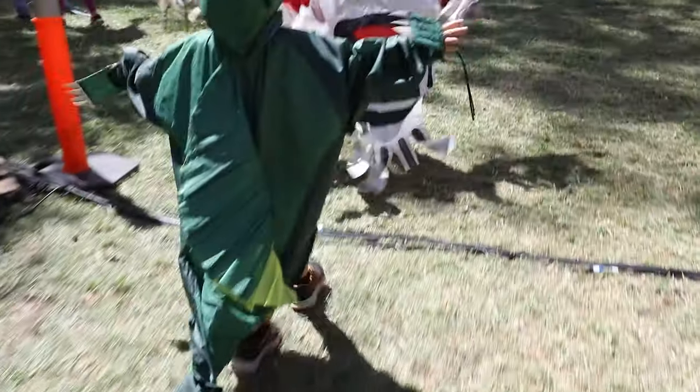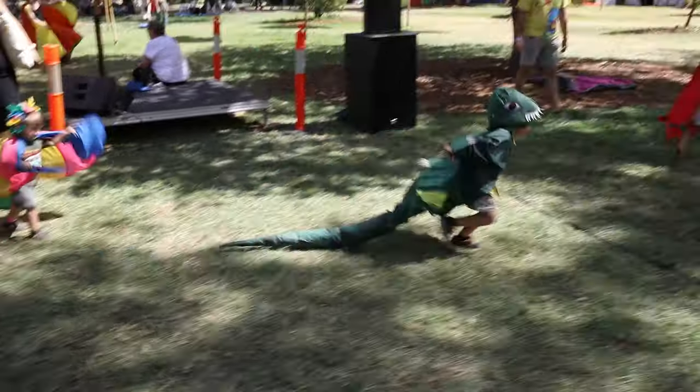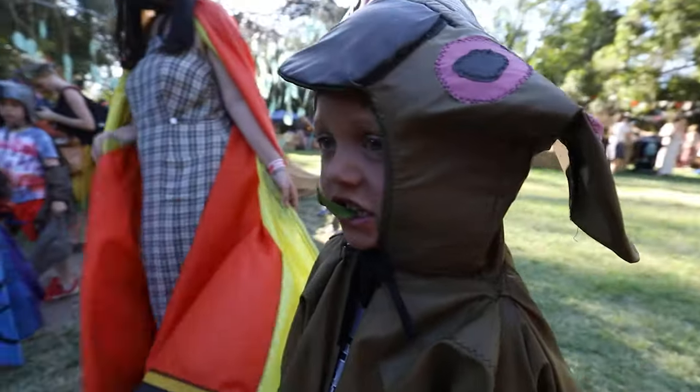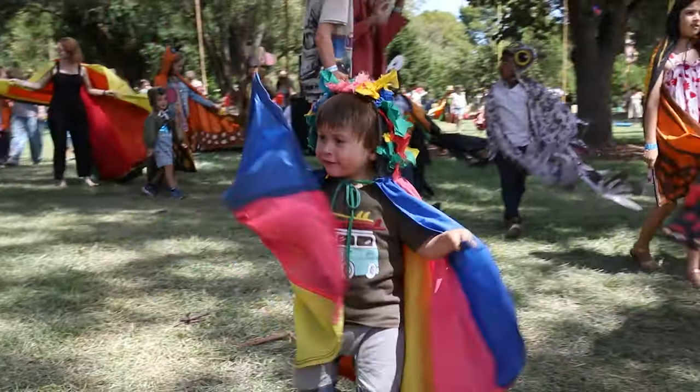Pterodactyl. Pterodactyl. Here we go. Pterodactyl. Koala. Pterodactyl. It's my arm. Yes, but it's wet and it's easy.